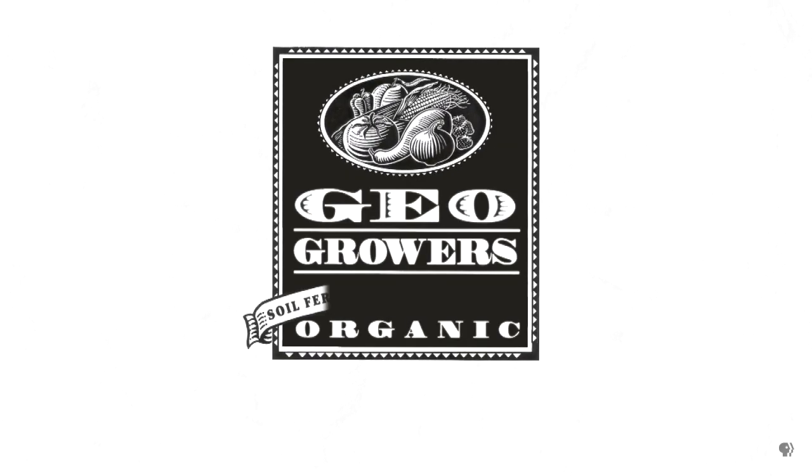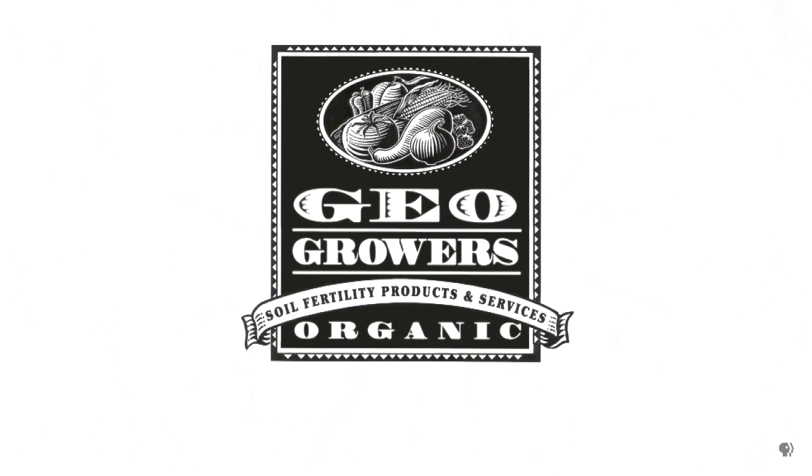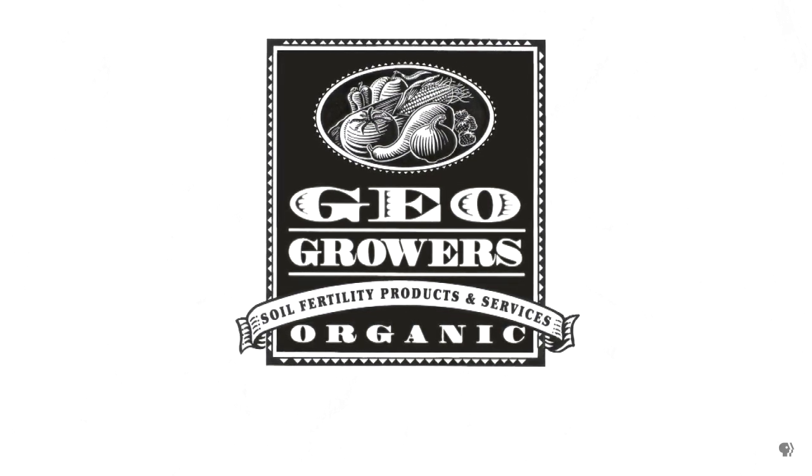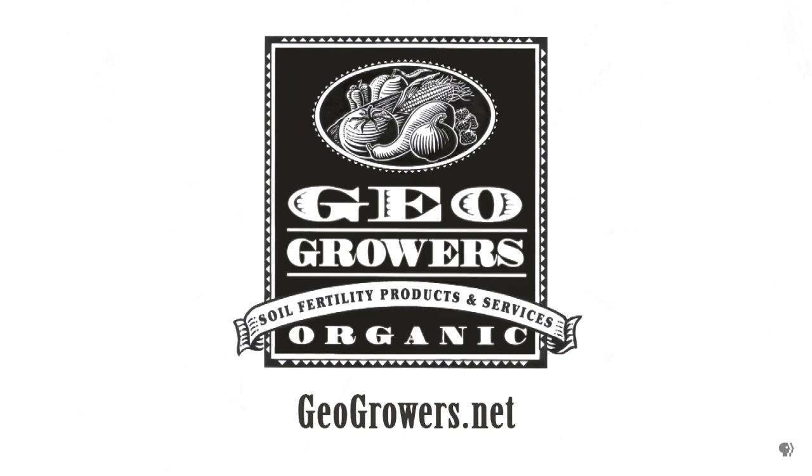Support for Central Texas Gardener comes from GeoGrowers, offering custom soil blends for lawns, gardens, plants, xeriscaping, and organic landscaping supplies. More information at geogrowers.net.